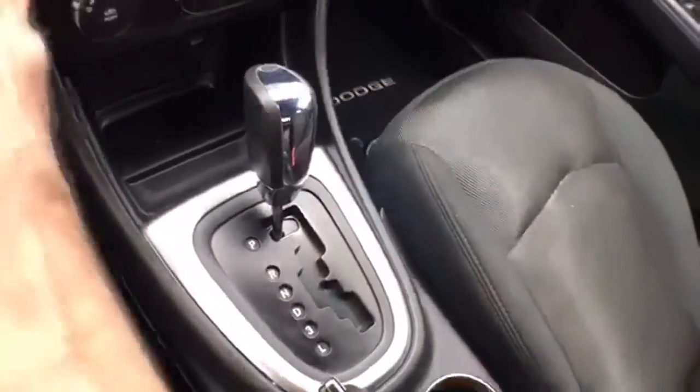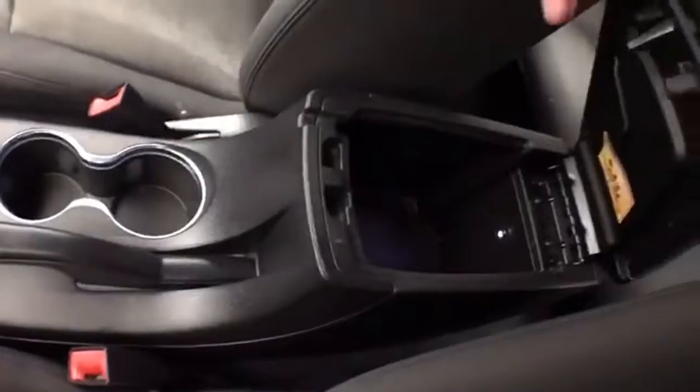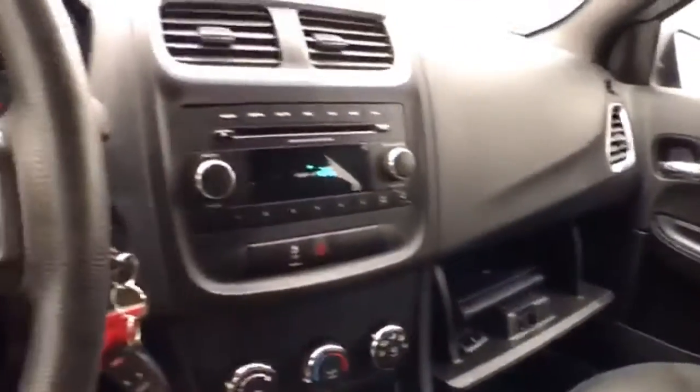Heating and air conditioning. Automatic transmission. Lots of storage space in the armrest and a large glove box with all the owner's materials inside.